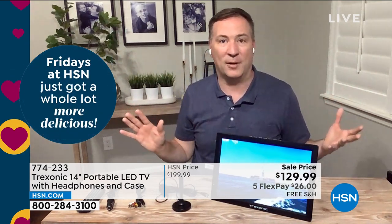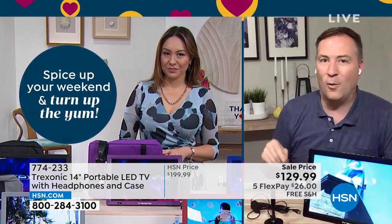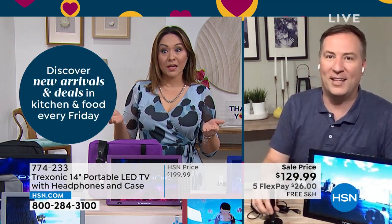I get all the major networks. I get HSN, CW, Univision, PBS — I get all these channels, and I don't have to pay a dime for them. There's no monthly fee, there's no subscription. And if you're wondering, am I really going to find something over the air? 94 of the top 100 most-watched TV shows are available for free over the air.